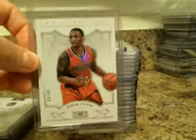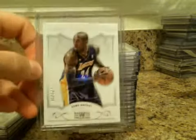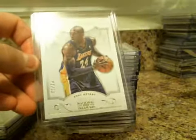Steph Curry built those to $99. Also had Damian Lillard numbered to $99. And nice — short print Kobe, one of ten.